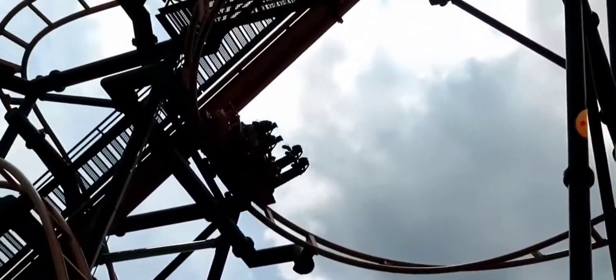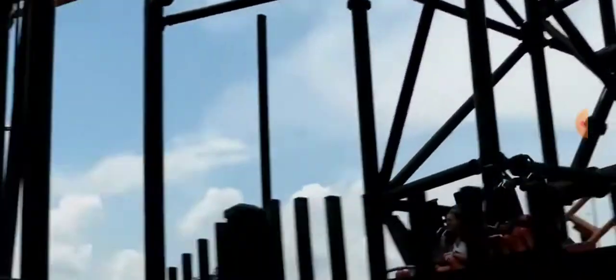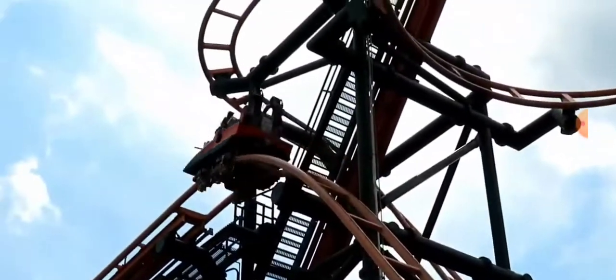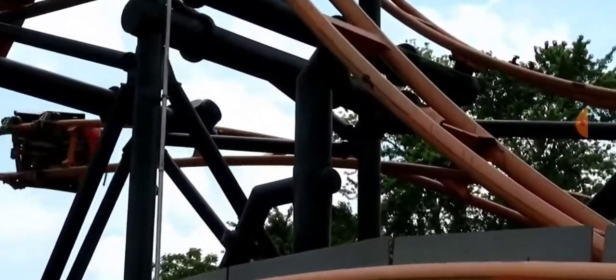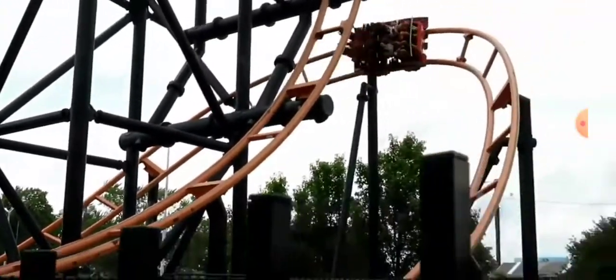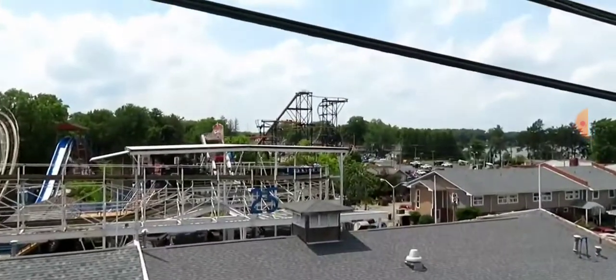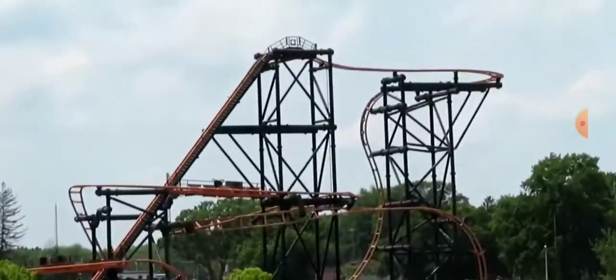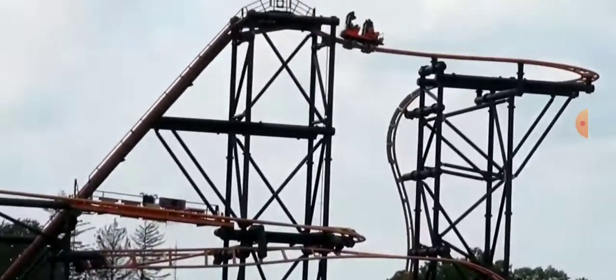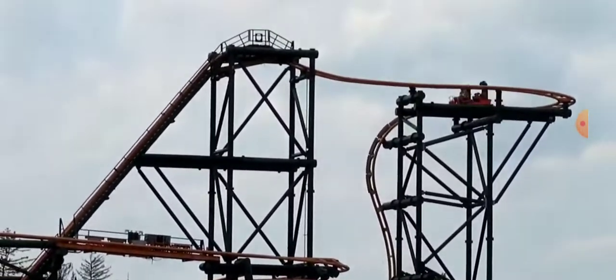Overall, Steel Hog is a fantastic little ride that fits in a very tight footprint and is perfect for a small family-owned park like Indiana Beach. I really wish more parks would buy them in the US — there are only two currently, the other being in Las Vegas. It's solidly in my top 20 coasters, just below Cornball Express at the same park, and you definitely need to check it out if you're planning a visit to Indiana Beach. Be sure to subscribe for more content and be on the lookout for more coaster reviews and theme park videos in the near future.